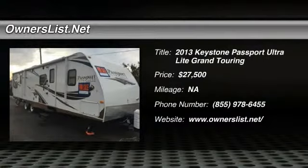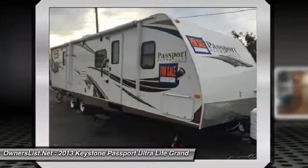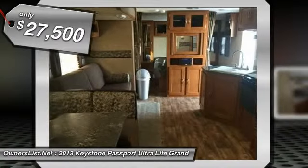2013 Keystone Passport Ultralight Grand Touring 3220BH for sale in Gillette, Wyoming 82718. This is a very clean 2013 Keystone Passport Ultralight Grand Touring 3220BH and has been used only a handful of times.